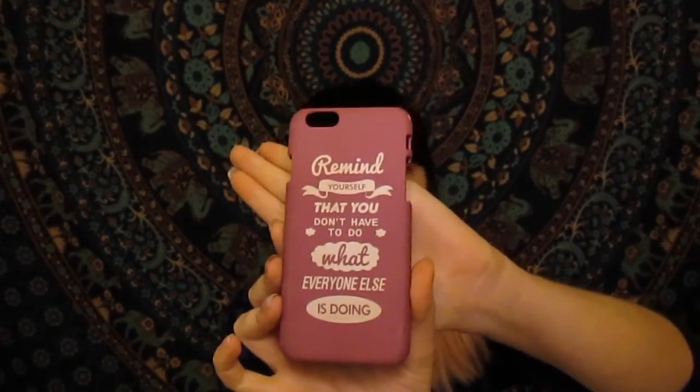This is a phone case from the Pointless Blog YouTube channel. It's not on my phone currently, but it says 'Remind yourself that you don't have to do what everyone else is doing.' I think that is an awesome reminder — you do not have to go with the flow, period. As soon as I saw that he made that phone case, I knew I needed it, so I got it.